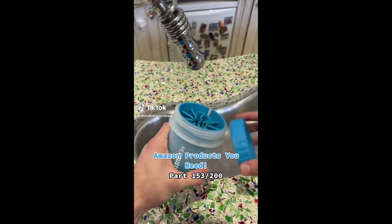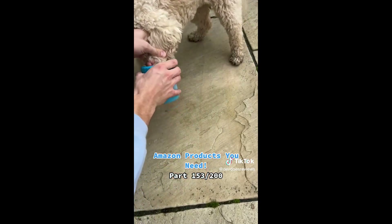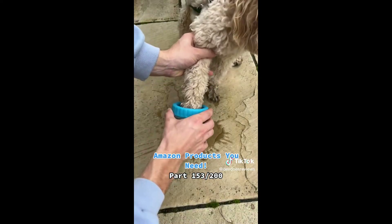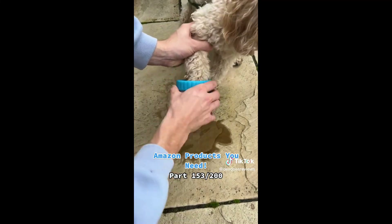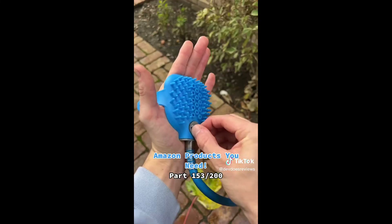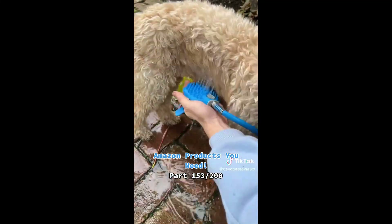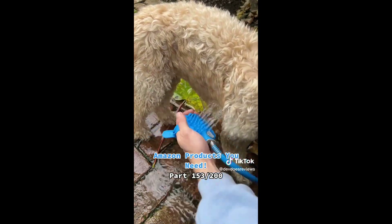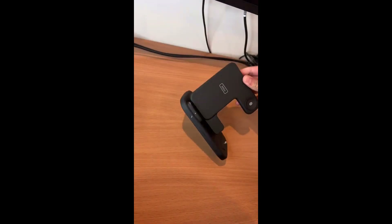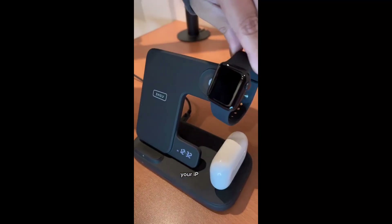Here are two pet cleaning products you might need. The first one you fill up with soap and water, put your dog's paw in it, and it gets all the mud off — it's like a little car wash for their paws. My dog usually hates getting clean but she didn't mind this. The bristles inside are nice and soft; it helps if you use warm water. Secondly, this shower attachment has little bristles so you can brush and wash your dog at the same time, helping to break off mud and clean it all off.